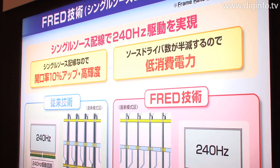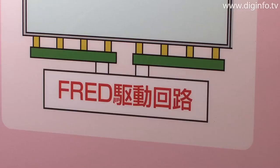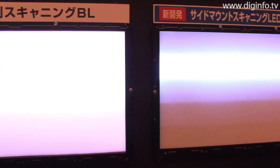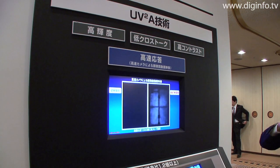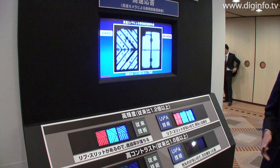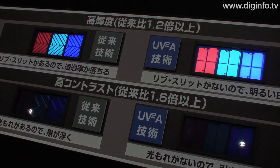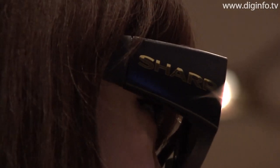Other technologies used to achieve high brightness and low crosstalk include FRED technology, which enables a single signal channel to drive the display at 240 Hz, and side-mount scanning LED backlight technology, where LED backlights are mounted at the sides of the screen. The new display also uses ultraviolet induced multi-domain vertical alignment technology called UV2A, which Sharp announced last September and which forms the core of their LCD TV panel technology.